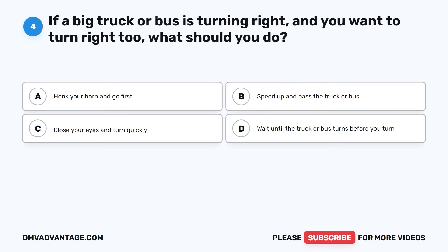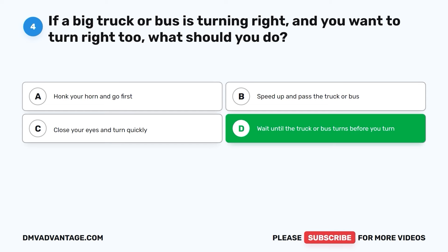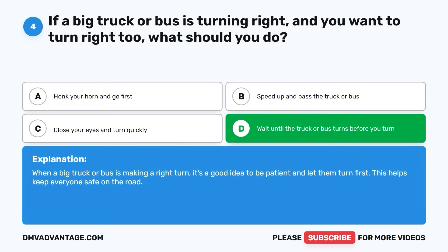Question four. If a big truck or bus is turning right and you want to turn right too, what should you do? A. Honk your horn and go first. B. Speed up and pass the truck or bus. C. Close your eyes and turn quickly. D. Wait until the truck or bus turns before you turn. The correct answer is D. When a big truck or bus is making a right turn, it's a good idea to be patient and let them turn first. This helps keep everyone safe on the road.